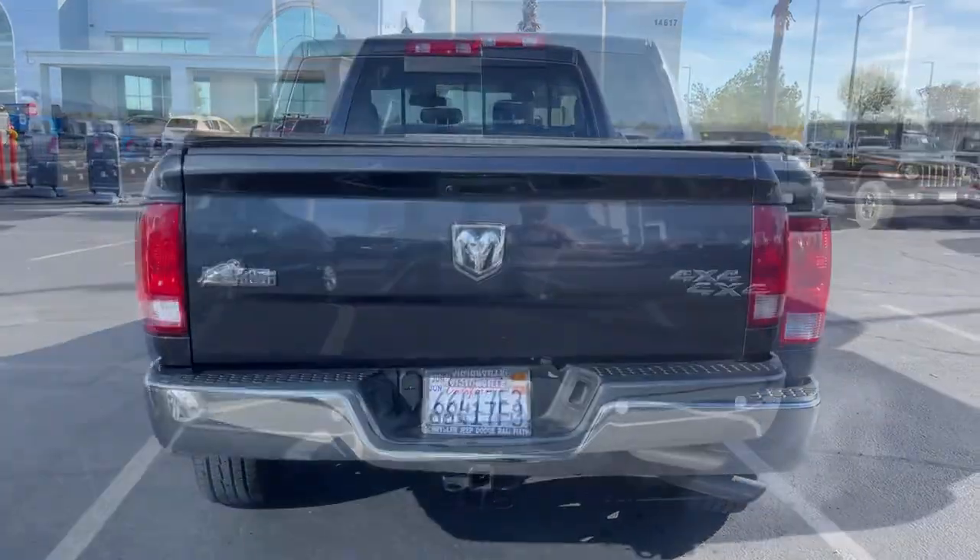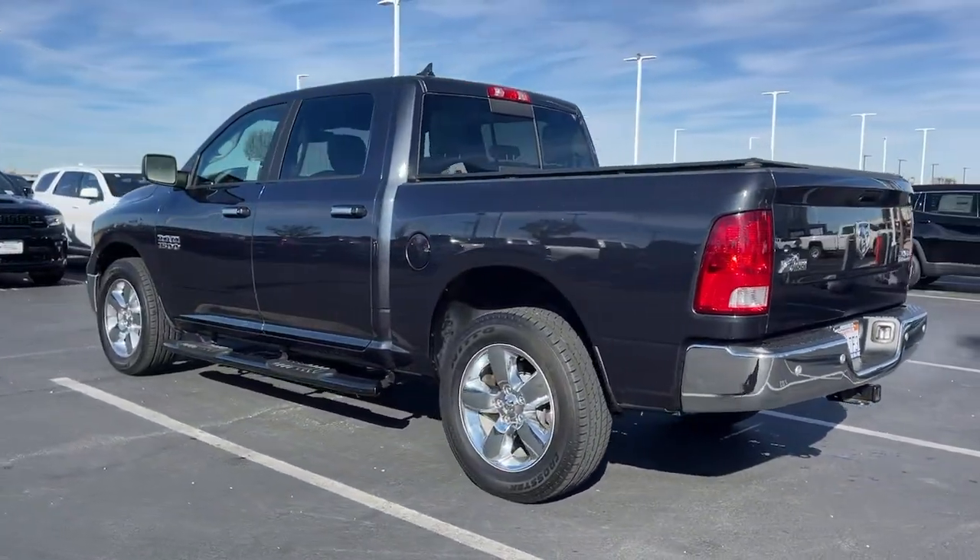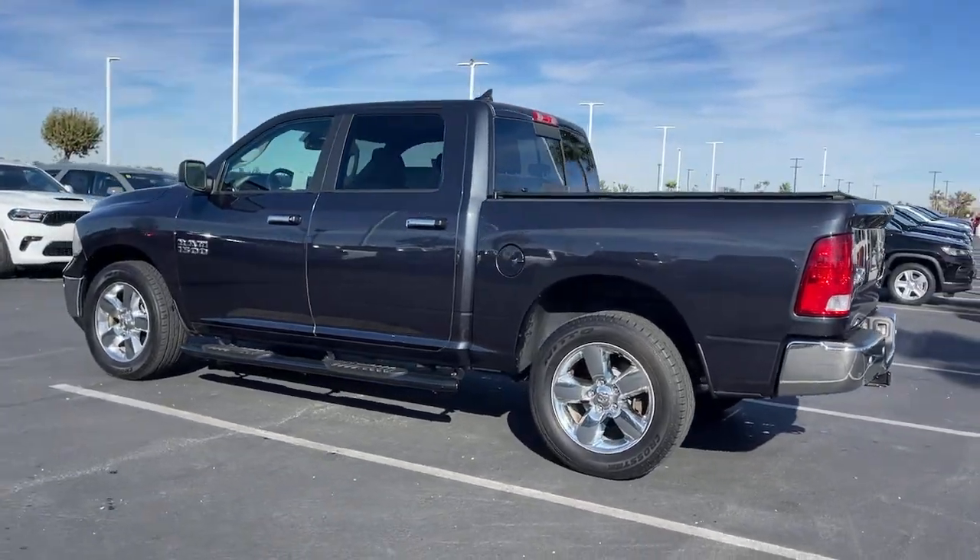Its impressive towing capacity, advanced safety features, and passenger comfort keep you cool under pressure. The following are some of this vehicle's highlighted options.